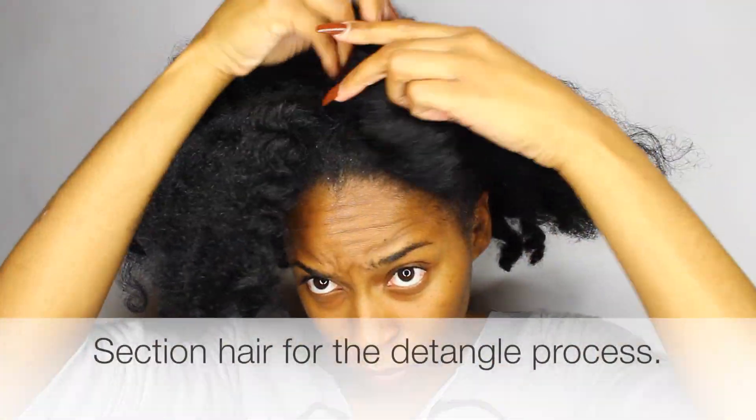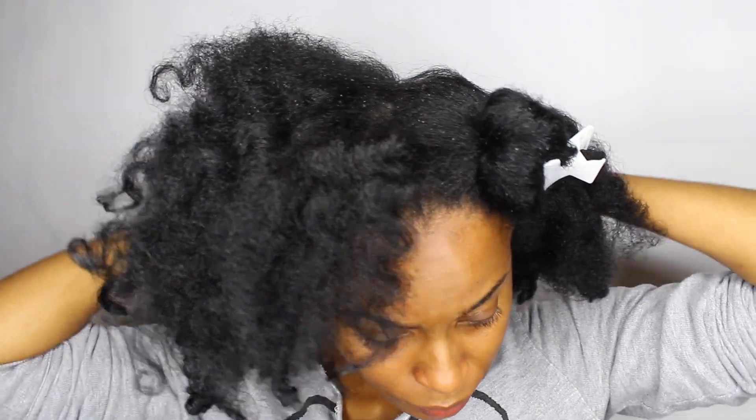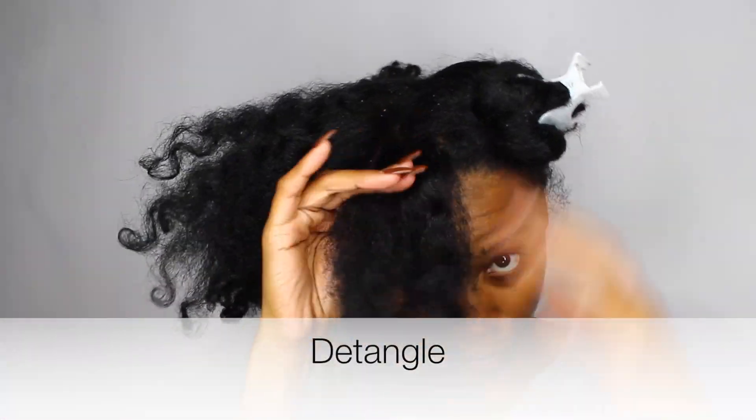Please excuse the dandruff you're about to see. I noticed with the winter months, the colder months, I've been experiencing dandruff in my hair. So I'm learning to combat that.